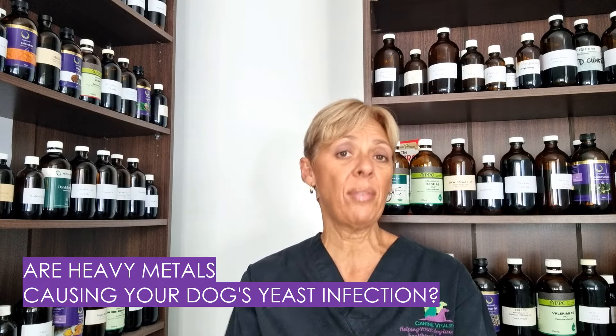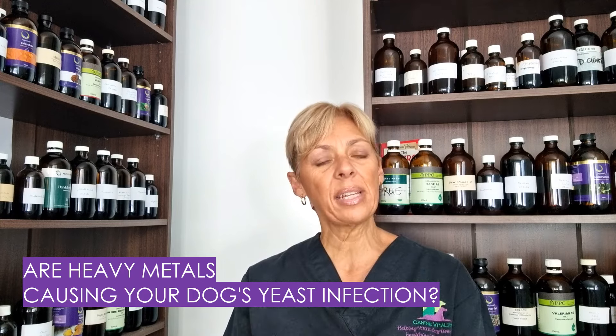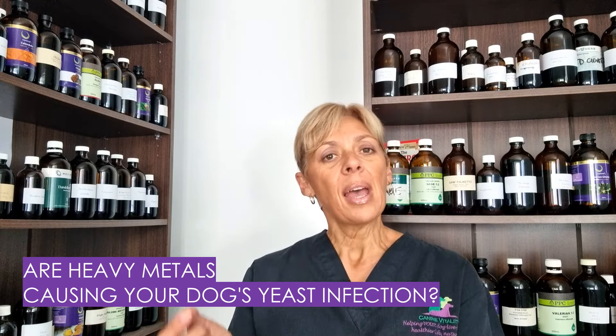Now while there are a number of reasons why dogs can have ongoing yeast problems, in today's short video I wanted to explore the link between heavy metals and how this can lead to a pattern of chronic yeast infections, as well as looking at a few tips to help reduce heavy metal exposure in your dog, so stay tuned to learn more.